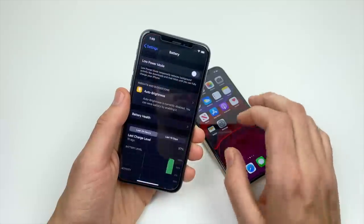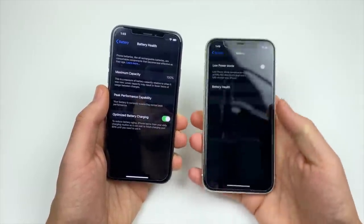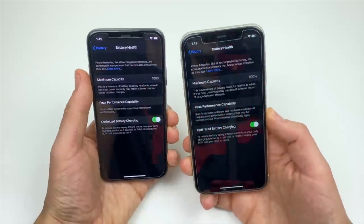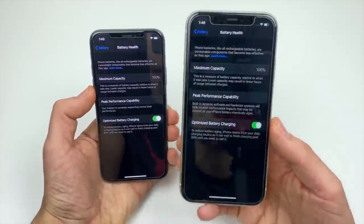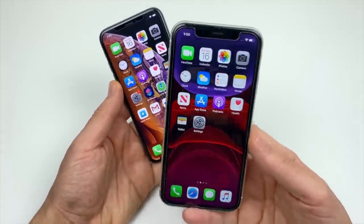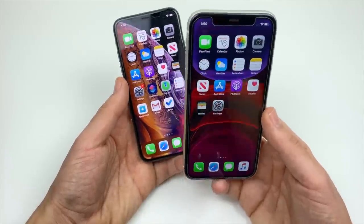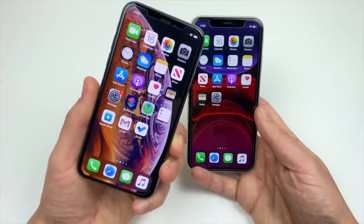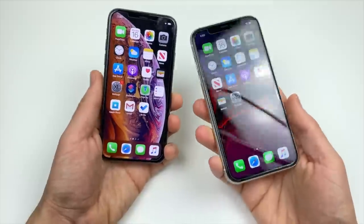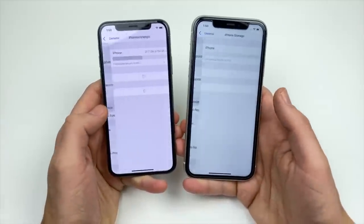Both phones support wireless charging, which is nice. However, the iPhone 11 gets better battery life than the iPhone XS. If you're looking for the best battery life, the 11 is the better option. The 11 gives you longer screen time — probably due to the lower resolution LCD display as well as the efficiency of iOS. The XS can still get you through a day on medium usage, but the 11 is likely to get you through a day on heavier usage. Neither phone comes with a fast charger in the box, but both support it — you'll just have to buy that accessory separately.